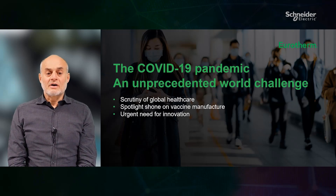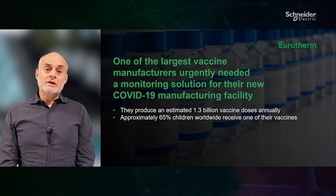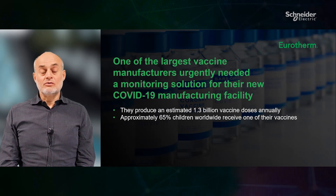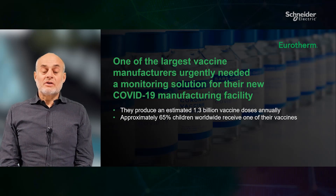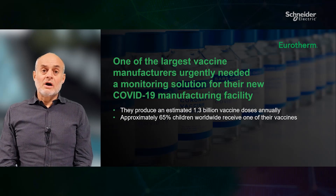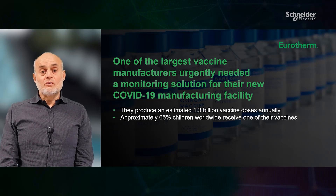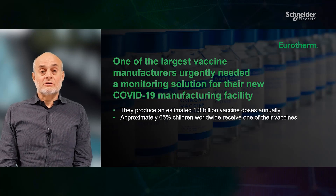Let me better explain it with a real example. One of the largest global vaccine manufacturers in the world needed a resilient and scalable monitoring solution for a new COVID-19 manufacturing facility to commence production and scale up quickly. The customer is accredited by the World Health Organization, and to date 150 countries have vaccines produced by them in their national immunization programs. Their factories produce 1.3 billion vaccine doses annually and 65 percent of children worldwide receive at least one vaccine manufactured by them.